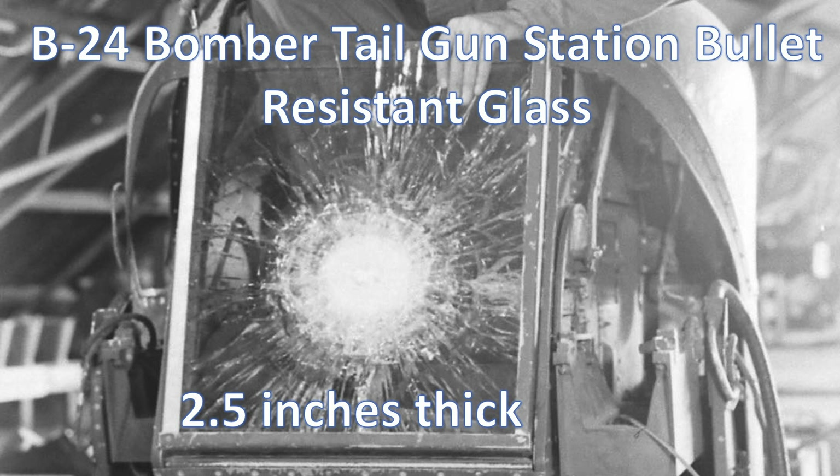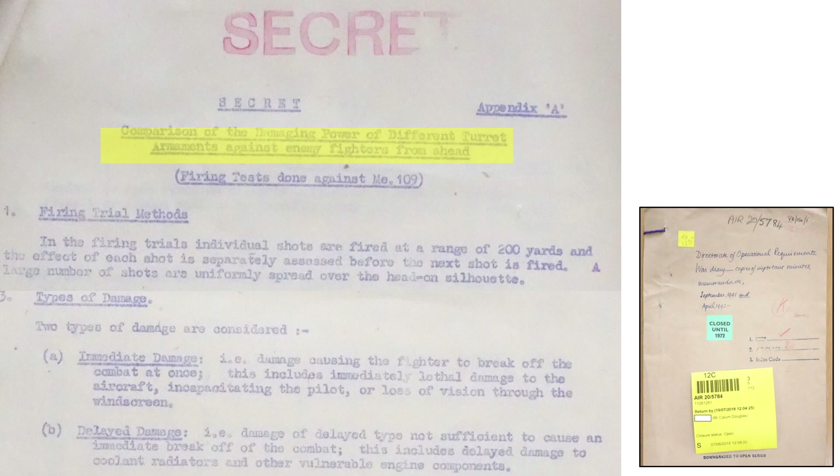This image shows the effect of a bullet strike on a B-24's 2.25-inch thick bullet-resistant tail gunner's window. The window cracks and shatters; however, the bullet did not penetrate the glass. The crewman will be unhurt, but his visibility through the windscreen is compromised. This 1942 Air Ministry Appendix A document summarizes the damaging effects of the .303 and .50 caliber bullets and the 20mm cannon projectiles fired at a head-on section of an Me 109.